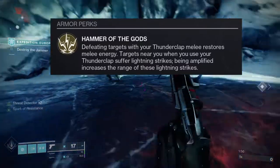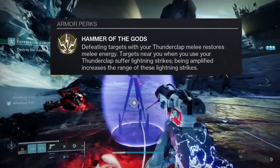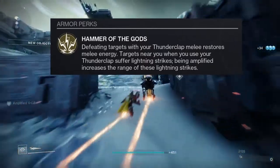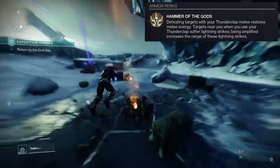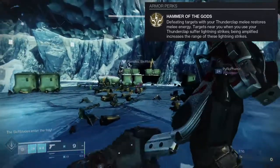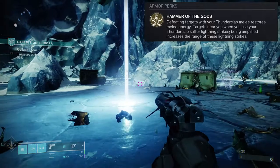The exotic's perk is called Hammer of the Gods: defeating targets with your Thunderclap melee restores melee energy. Targets near you when you use Thunderclap suffer lightning strikes, and being amplified increases the range of those lightning strikes. On paper that sounds pretty cool — it gives me Thunderlord vibes, which is really cool.